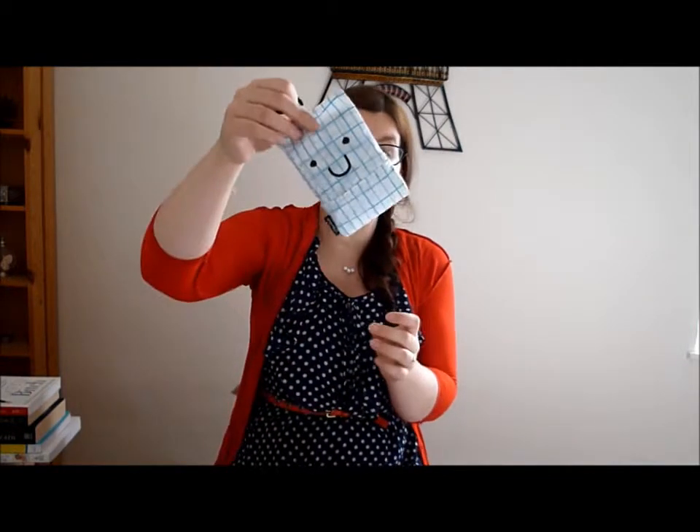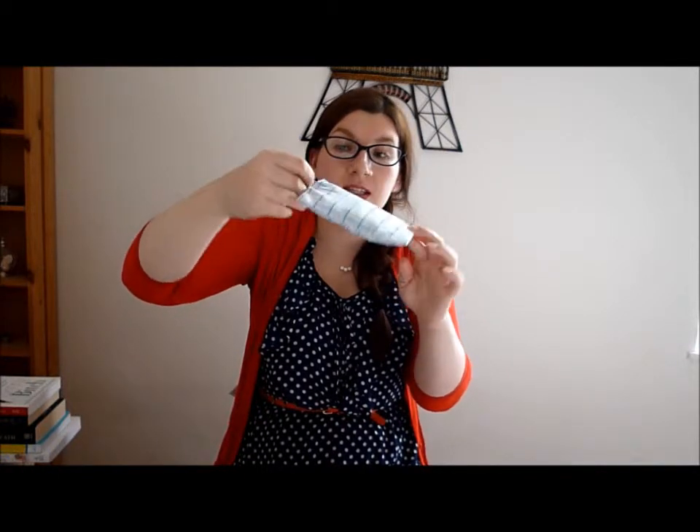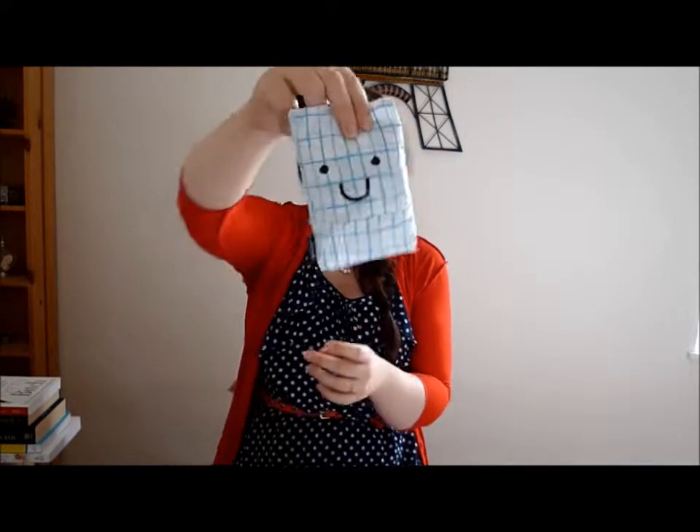Then I've also got a foldable shopping bag. This is from Paperchase. I've got a dotty one as well but I've left that downstairs because I used that earlier today when I went out to buy some milk and stuff. I love this one because it's got a little smiley face on it and it can get quite big, so I like that.